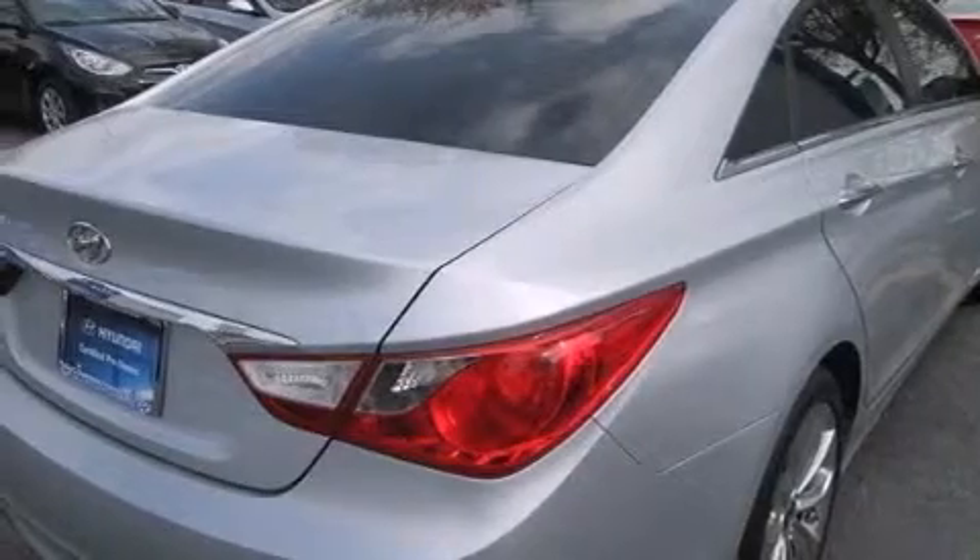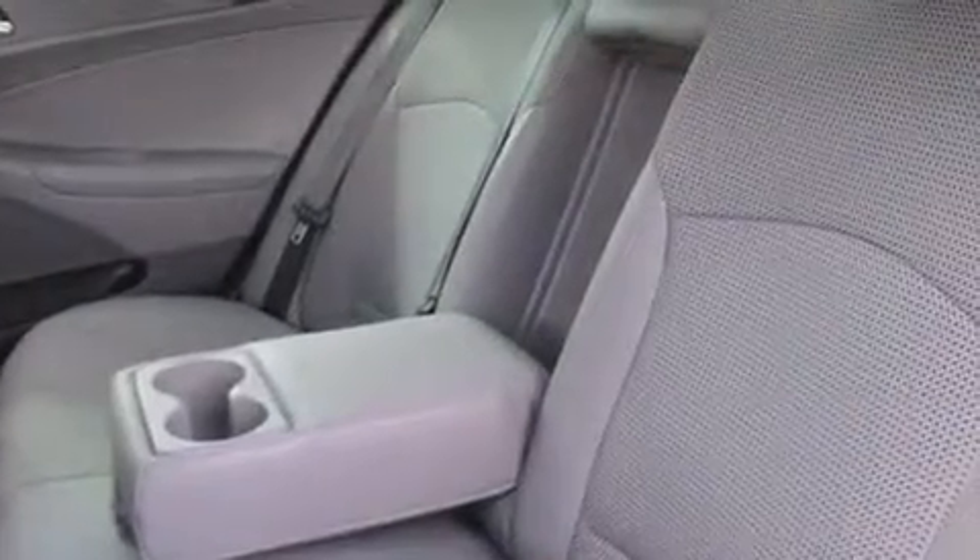The following features are also included: a low tire pressure indicator, a power driver's seat, cruise control, leather seats, 12-volt power outlets, rear curtain airbags, rear seat child-proof door locks, air conditioning, and a pass-through rear seat.